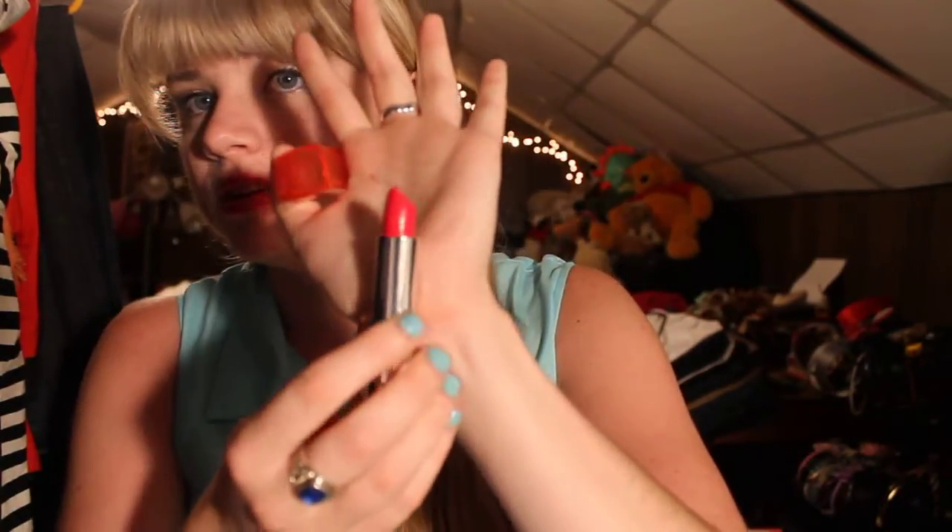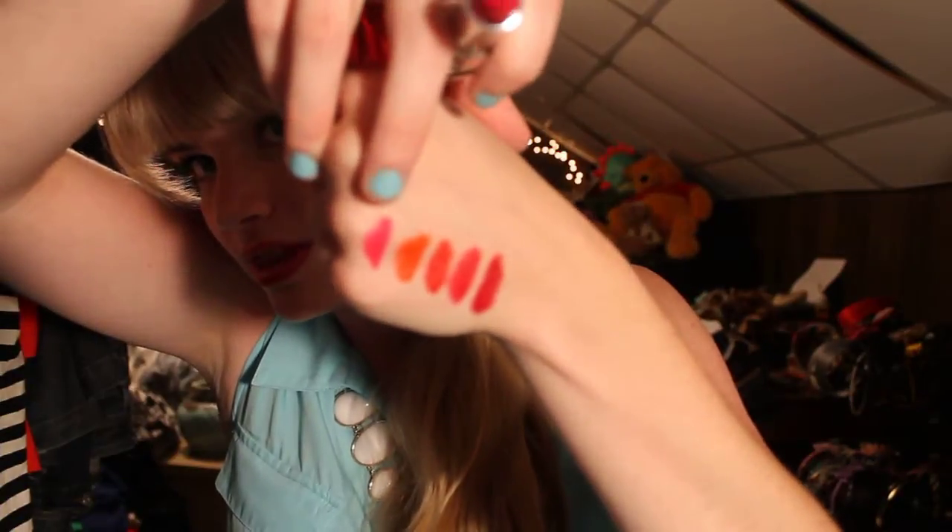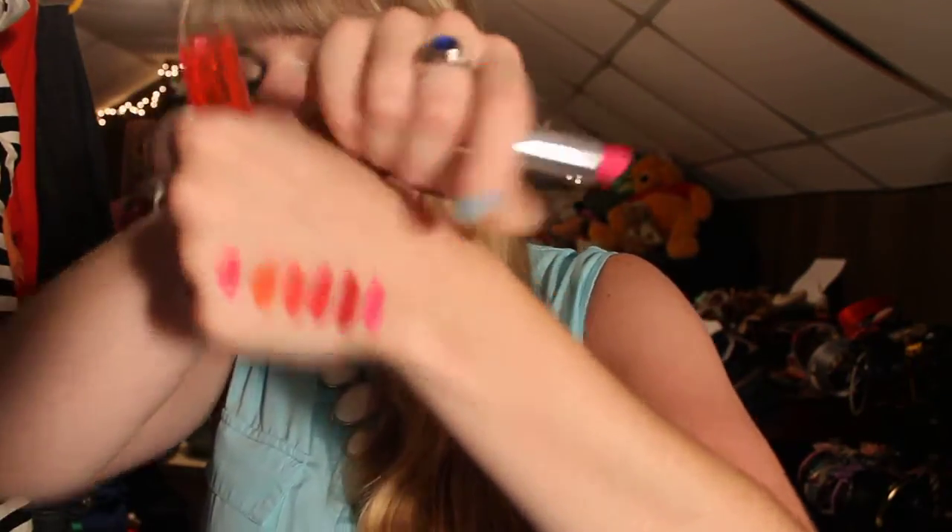Next is from the Vivids collection, and it is Vivid Rose, number 875. Then from the Vivids collection, I have 970 Electric Fuchsia. Check that out — I'll put it on the other side of Red Revival. Whoa, that's some color. And I love these Color Sensational lipsticks.